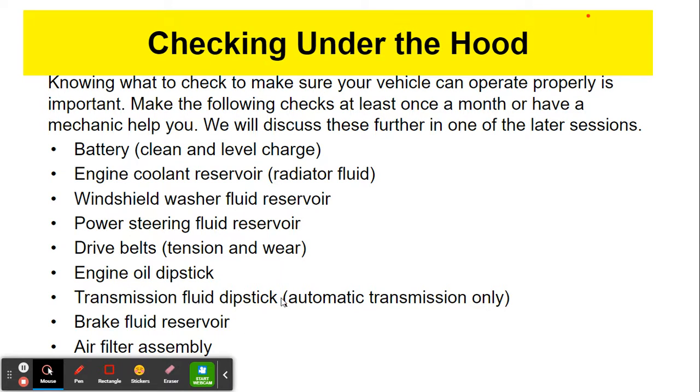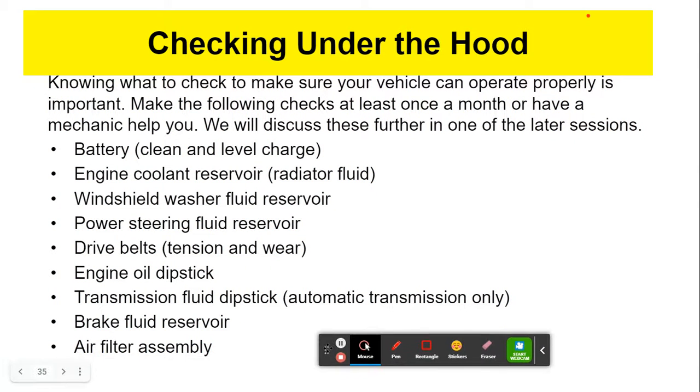There is a transmission fluid dipstick also — this is for automatic transmission only, and you can check that out using YouTube for your specific car. There's also brake fluid and the air filter assembly. If you're interested in self-maintenance, these are all very useful things to check out. A lot of this checking and topping off is what happens when you take your car in for an oil change, which you should do every 3,000 to 5,000 miles, depending on the type of oil, the type of car, and how hard you drive.